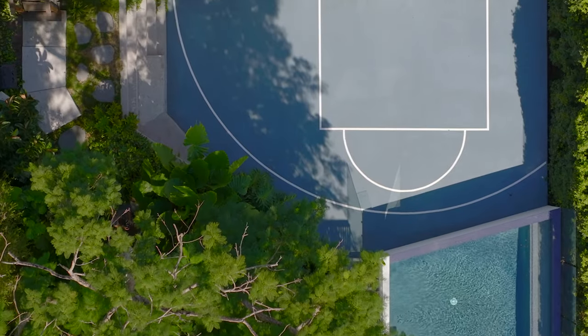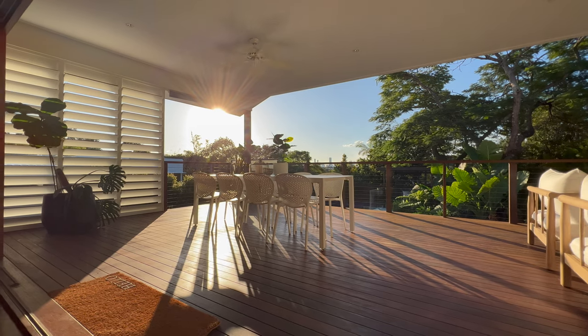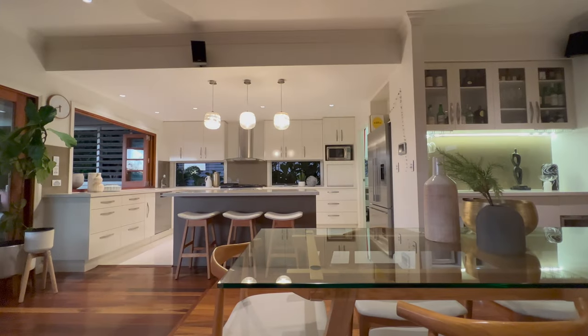There's a half court basketball court, a beautiful pool, outdoor pavilion, and this massive rear entertainment deck. It's completely private with a beautiful green canopy, so it's somewhere you're going to really enjoy — and the backdrop of the city views is another added bonus.